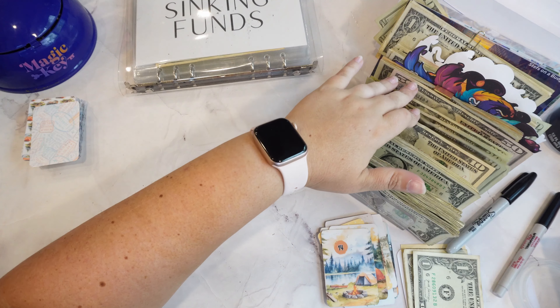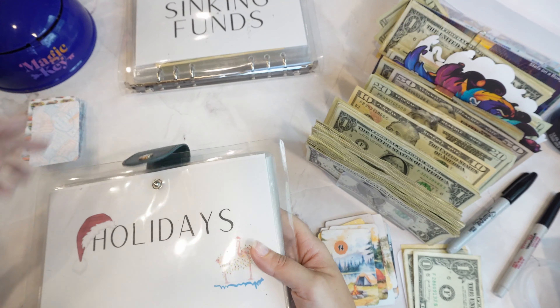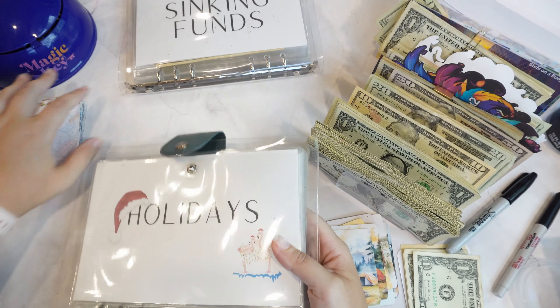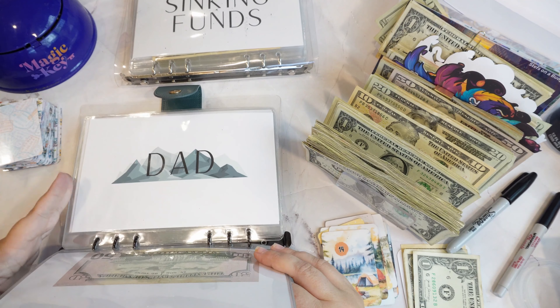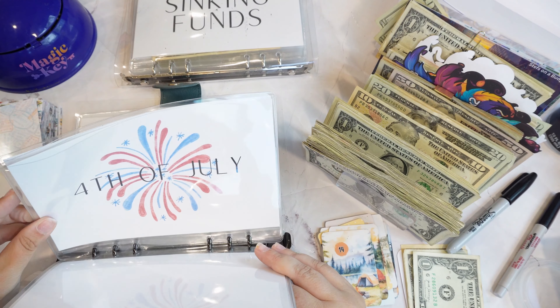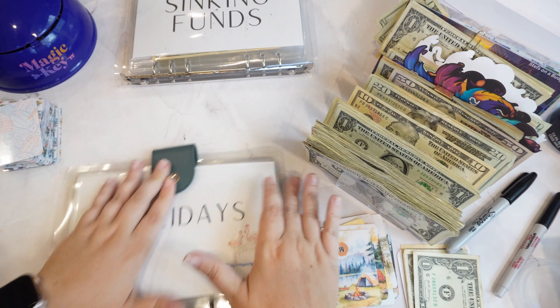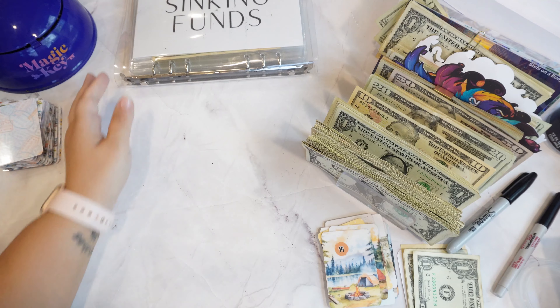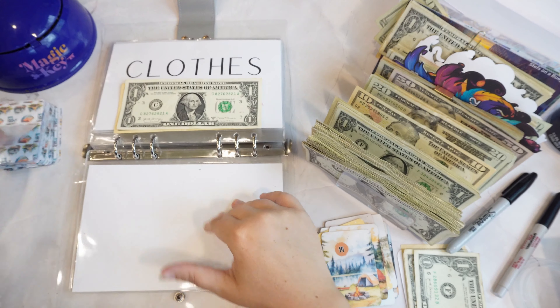What do we have? 50 — we still have 20s and stuff left. Should we go into holidays and start putting some money into holidays? This is fun. I like this. No — we're ahead of the game on holidays. So, we're just going to keep going through here. I like this a lot.